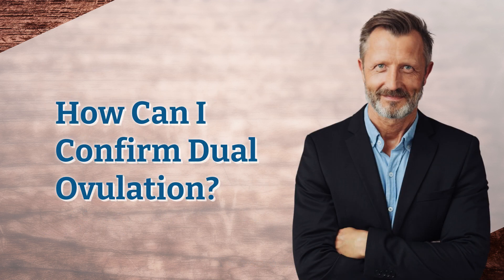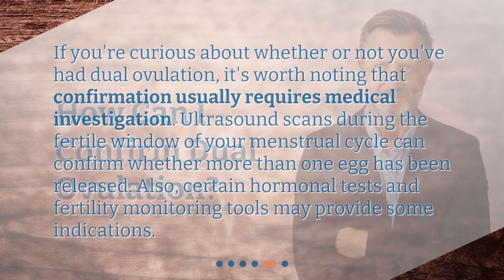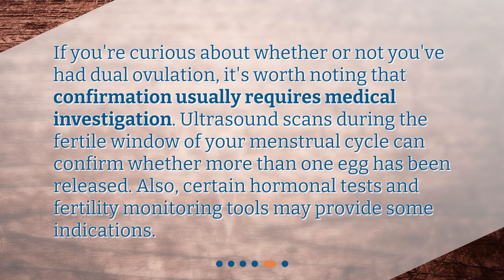How can I confirm dual ovulation? If you're curious about whether or not you've had dual ovulation, it's worth noting that confirmation usually requires medical investigation. Ultrasound scans during the fertile window of your menstrual cycle can confirm whether more than one egg has been released. Also, certain hormonal tests and fertility monitoring tools may provide some indications.